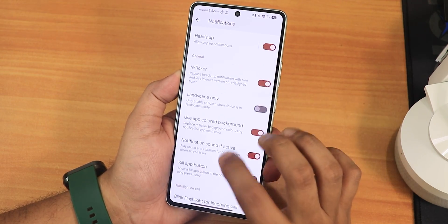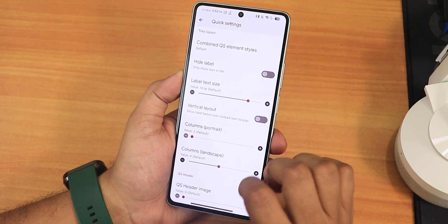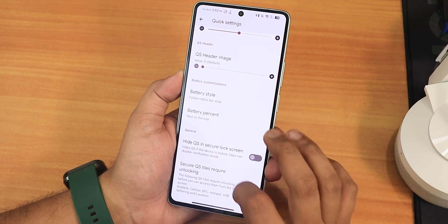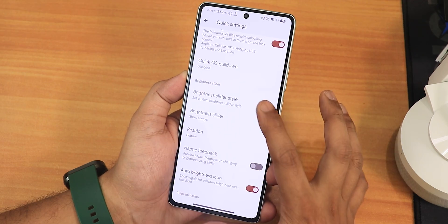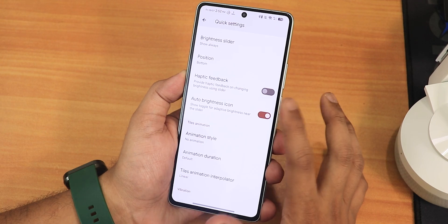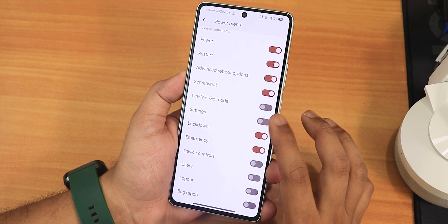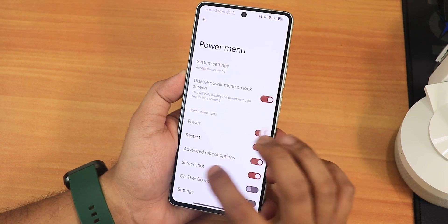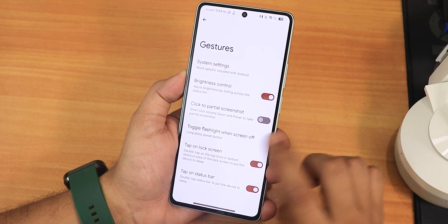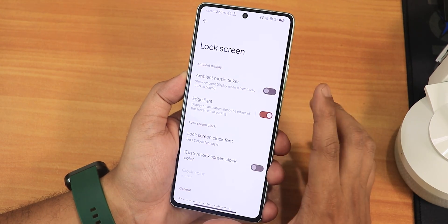In notifications we have app-colored background for the ticker and call vibration options. In quick settings we have combined quick setting elements, quick setting panel style, battery style, brightness slider position and style customization. Then haptic feedback, animation styles, quick setting photo text. In the power menu we can enable advanced reboot. In gestures we have brightness control by sliding on the status bar, partial screenshot, and long press to toggle torch.